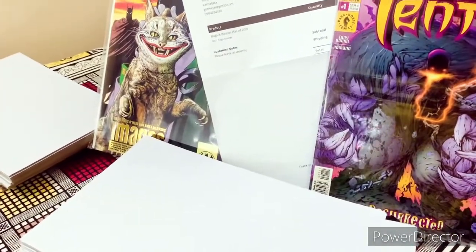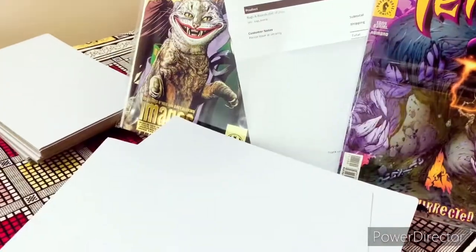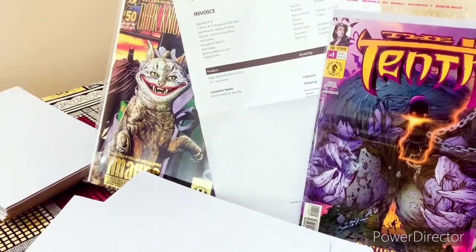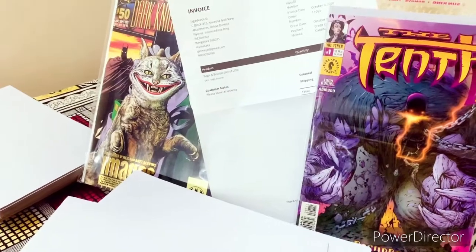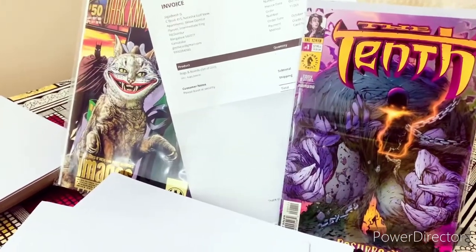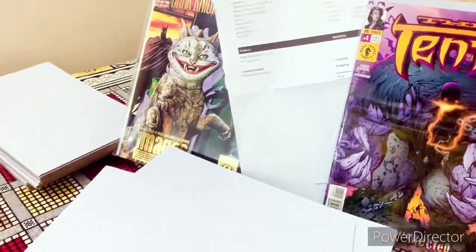The only thing I can do — it's kind of like scrap. The only thing I can do with this is to put those comics which, given an option, I would not have bagged or boarded. Maybe those I will consider putting into this. And it doesn't just stop with the boards.